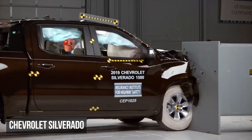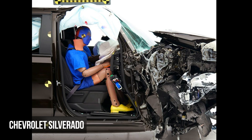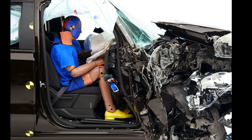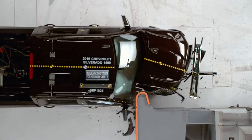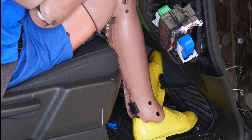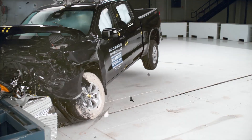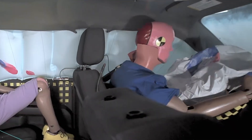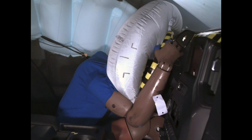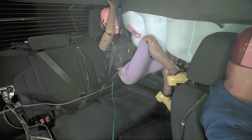In the passenger's small overlap evaluation, the Chevy Silverado received a marginal rating. Extensive intrusion into the passenger compartment compromised the survival space, resulting in a high risk of injury to the right leg and a moderate risk to the left one. In the moderate overlap scenario, the Silverado earned a poor rating. The driver's head struck the steering wheel forcefully through the airbag, elevating the risk of head injuries. The rear dummy faced moderate risks to the head or neck and chest, and this dummy's lap belt shifted from the pelvis to the abdomen.